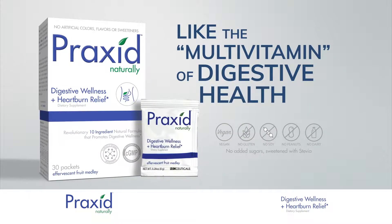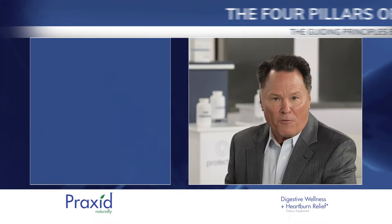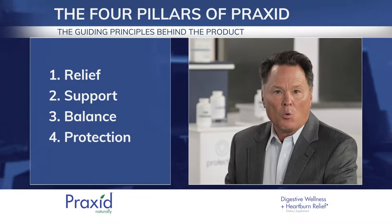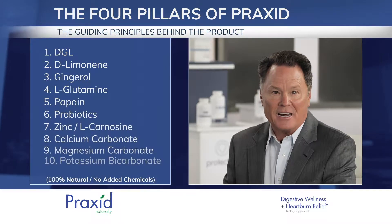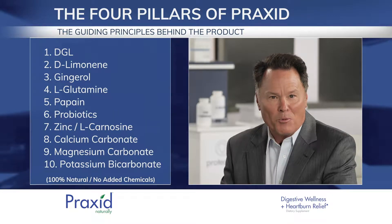To understand how we selected these targeted nutraceutical ingredients for Praxid, we must first understand that we wanted to create a product that had a 360 degree approach to digestive health. We like to think of it as the multivitamin of digestive health. We came up with the four pillars: relief, support, balance, and protection. With these four pillars in mind, we researched and sourced 10 targeted ingredients that each fit into one of the four pillars in order to ensure a 360 degree approach to digestive wellness.